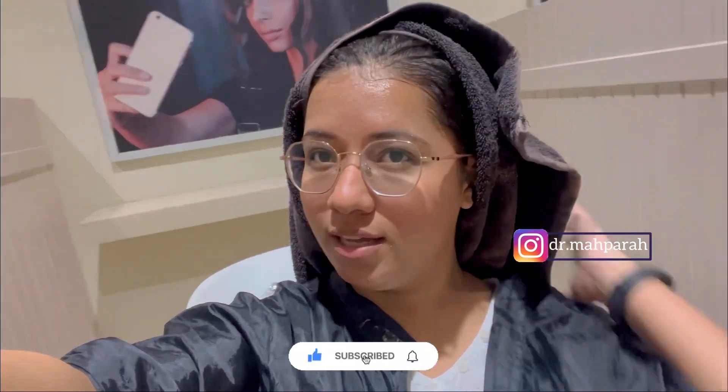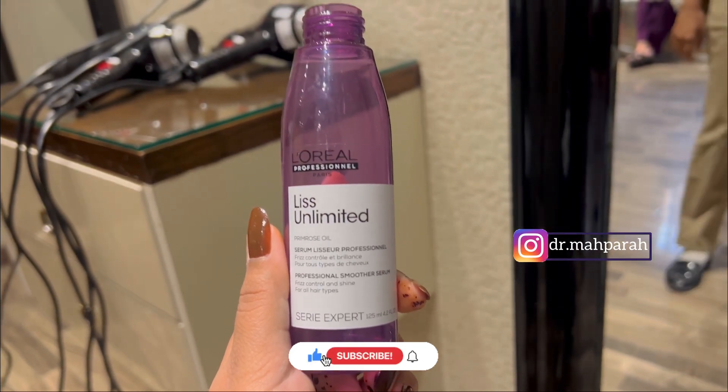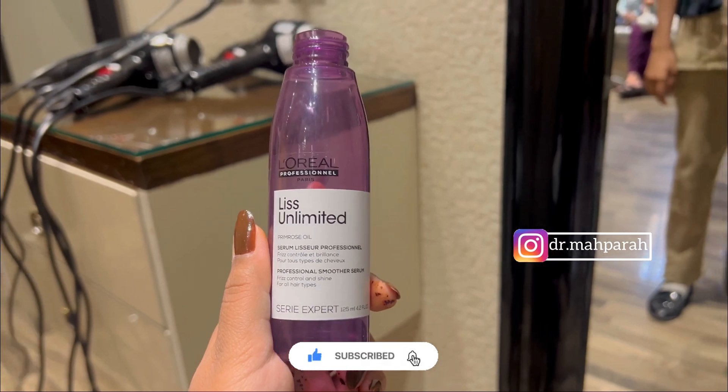We have the first wash after the Extenso cream application, then a second wash. After that, this is the second step — the serum — and after that we dry our hair.